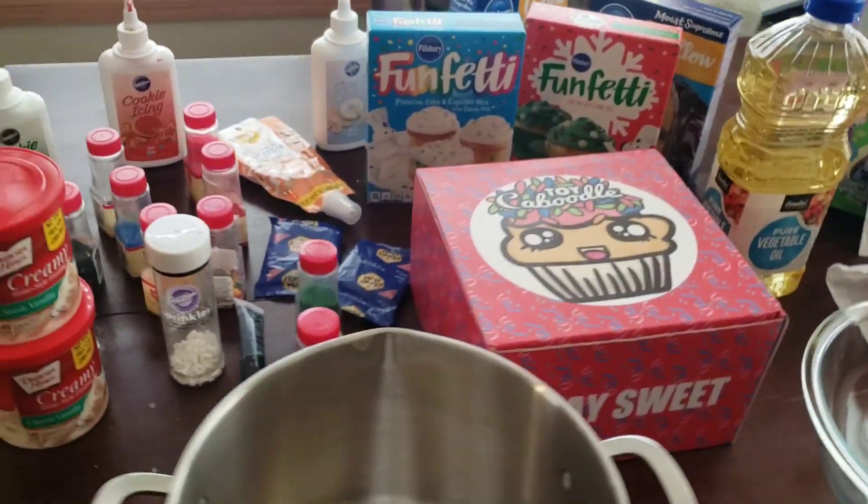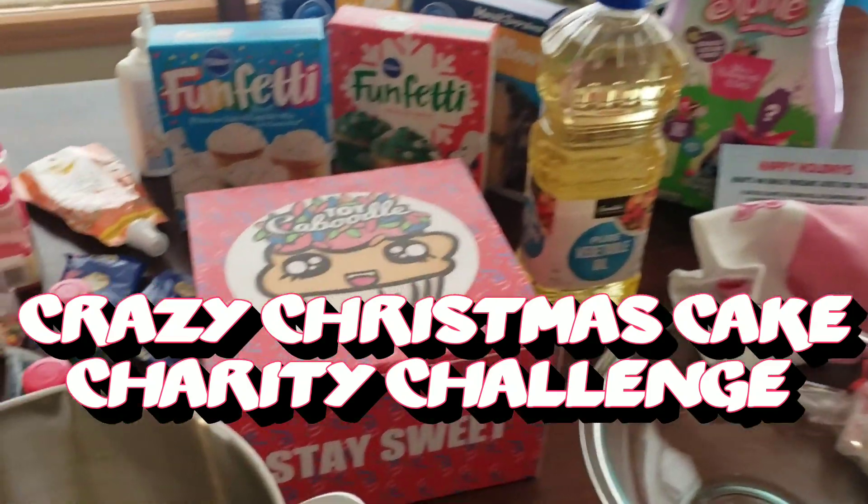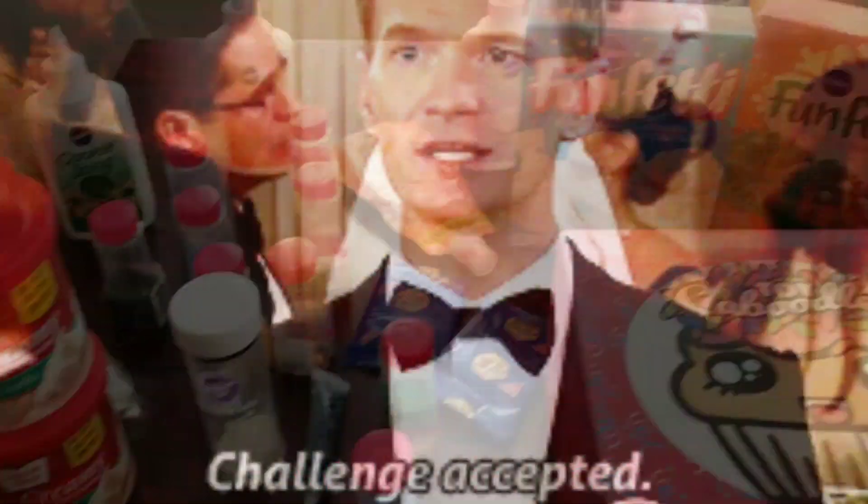Hello there and welcome to Adulting with Children. This is a very special episode where we have been challenged to take the Christmas cake charity challenge, and you know what we say to that? Challenge accepted. This is going to be so much fun.